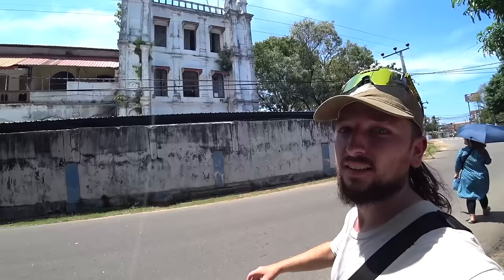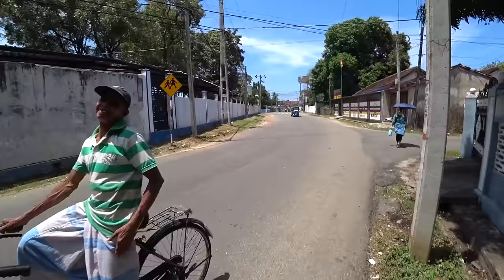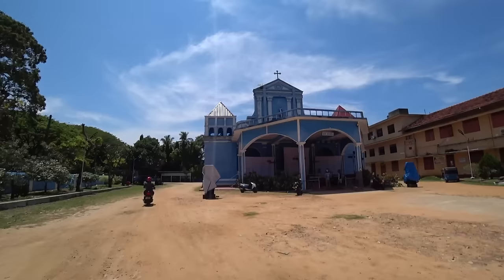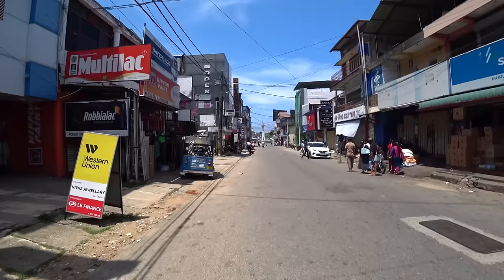Look how peaceful it is around here - that incident must have shaken the entire community. There are loads of old colonial buildings here in Batticaloa - really cool. And there she is: beautiful St Mary's Cathedral, over 200 years old, a nice blue color.